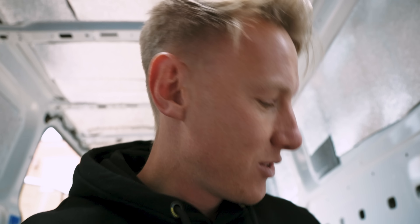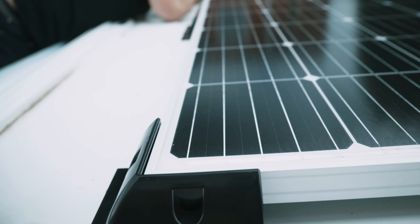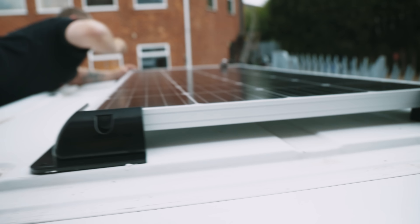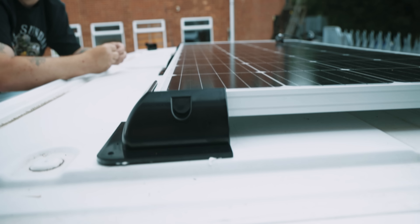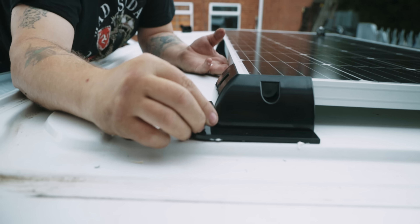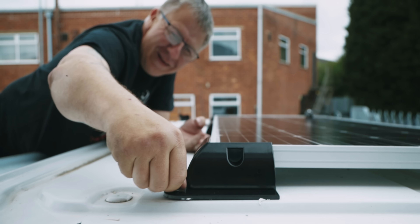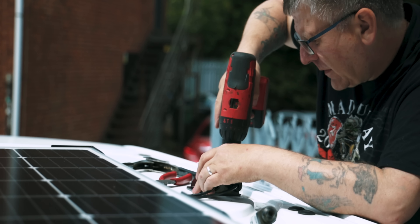Jeff has very kindly drilled and rivnutted the top of the van - these bits here. We've got all the rivnuts in now. Now it's a case of moving the solar panel into place, bolting it in, and then putting a bead of silicone around it to fully bond and seal it to the top. Jeff says you can use adhesive to put these onto the roof but when he does his he bolts them in with rivnut because it's more secure and you know it's never going to come off.